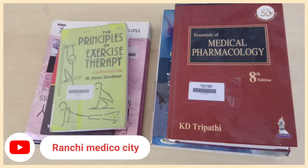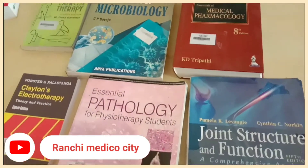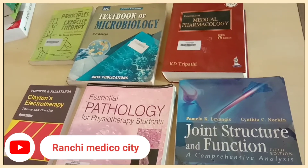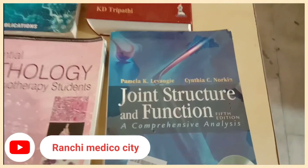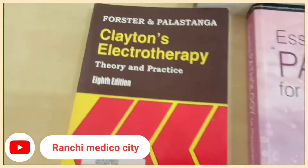Hi everyone, my name is Mehzabeen Arasana, I'm a student of BPT second year. This is the video on books to read in second year BPT. You will have six important subjects in second year which you always have to study: pathology, biomechanics, pharmacology, electrotherapy, microbiology, and exercise therapy.